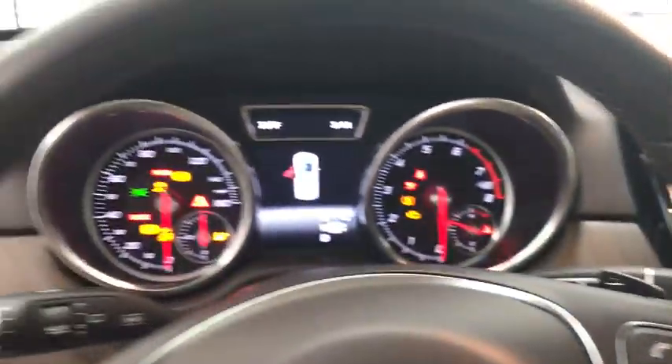Steering wheel audio controls, all-wheel drive, leather-wrapped steering wheel, Bluetooth, adjustable steering wheel, power steering.